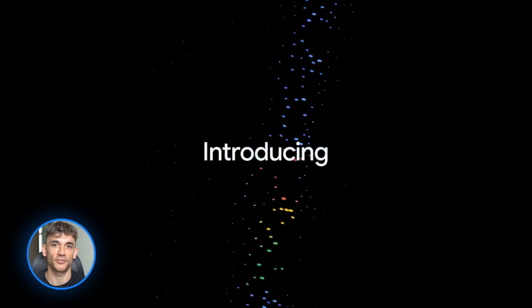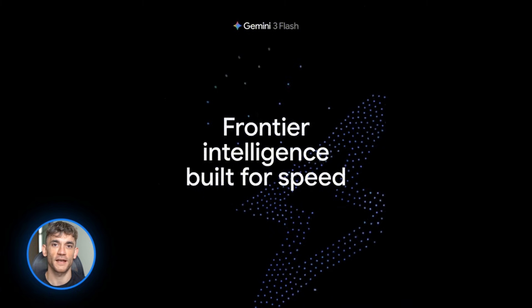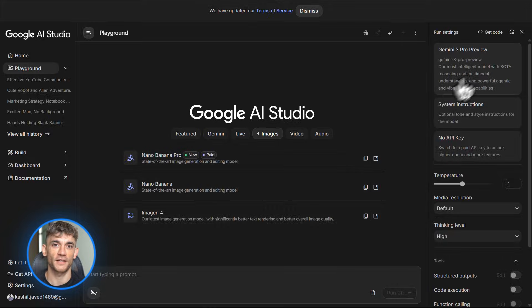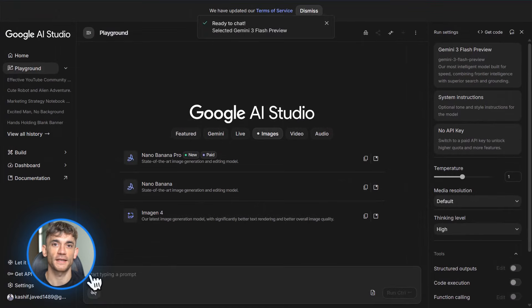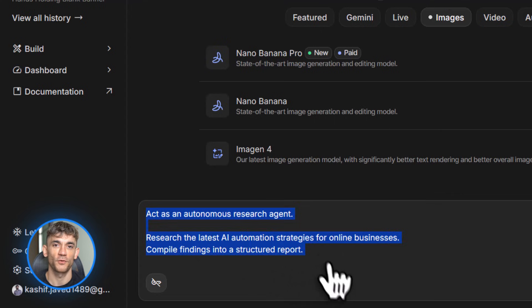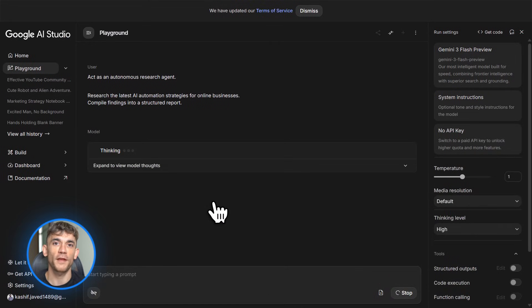That brings us to Gemini 3 Flash. Google officially made this the new default model on December 17th, and it's a massive upgrade. They're calling it PhD level reasoning, which sounds like marketing, but the benchmarks back it up. It's way better at visual tasks, spatial understanding, and agentic coding. That means Gemini can now write code that actually works, and it can look at images and understand what's happening in them.